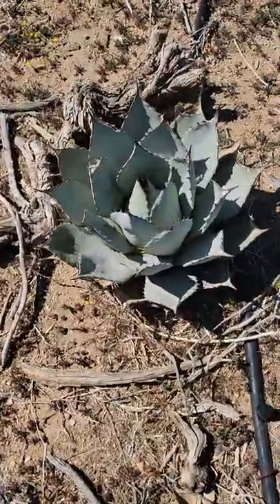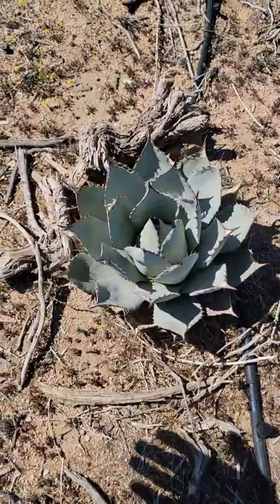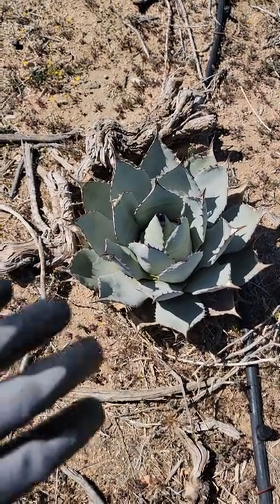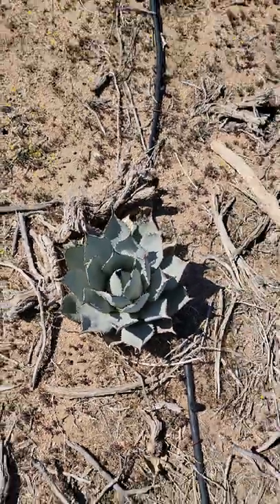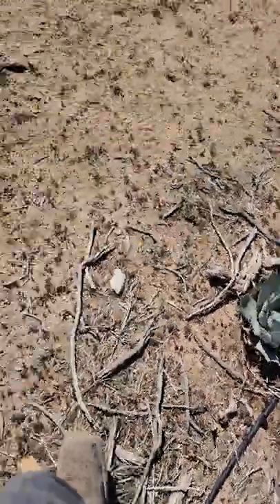Over here we got the artichoke agaves. These do freaking amazing — this is one of the best ones I have out here, so I tripled down on them. I bought about 40 of these two weeks ago, planted them, and they're all doing well. I'm happy about that one.